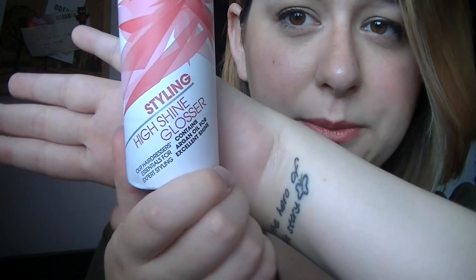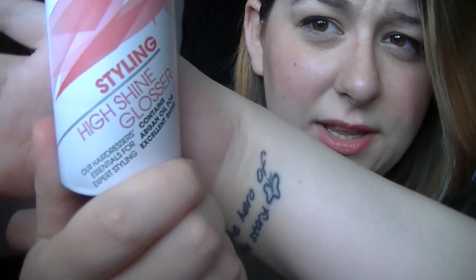But a product that I have been loving is the Trevor Sorby High Shine Glosser, which is like this. It smells really nice actually, it doesn't smell awful.